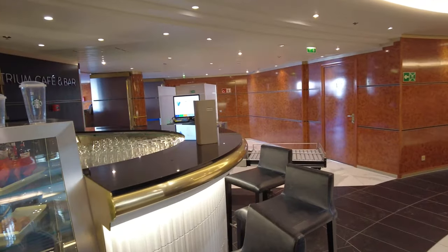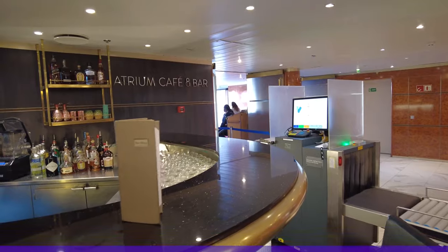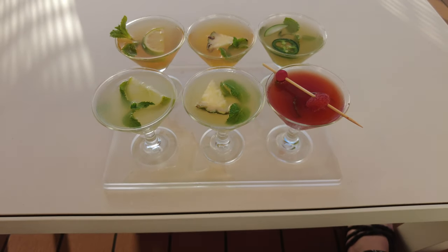Another thing to be aware of is that all guests staying in the same cabin must purchase a drink package. Are you traveling with three or four people in your stateroom? If one person gets a drink package, then everyone else in the same cabin must get one too.